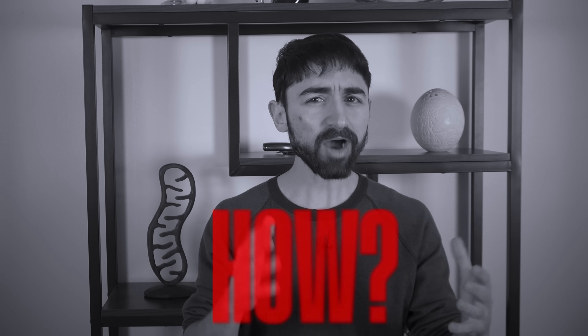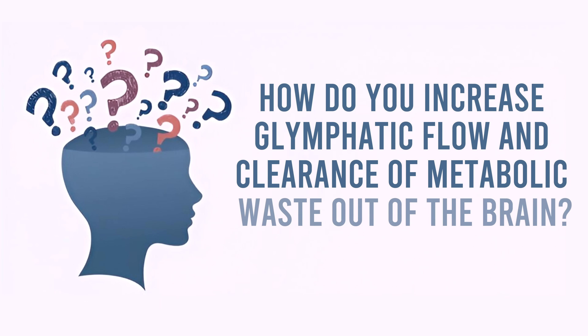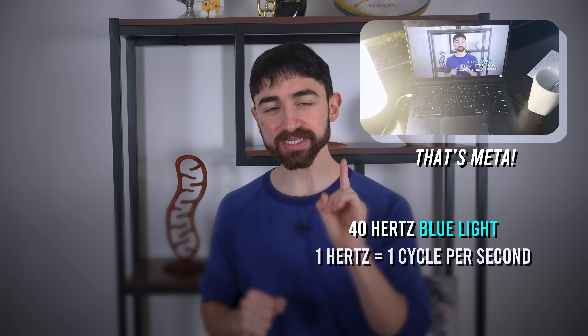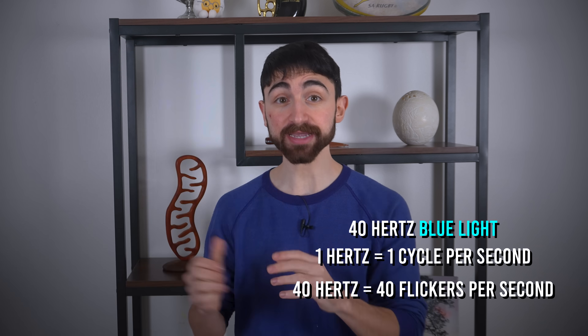A big question I left as a cliffhanger in a prior video was: how do you increase glymphatic flow and clearance of metabolic waste out of the brain? The answer: let there be light — 40 hertz blue light, to be more specific. One hertz equals one cycle per second, so 40 hertz means 40 cycles, or 40 flickers, per second.